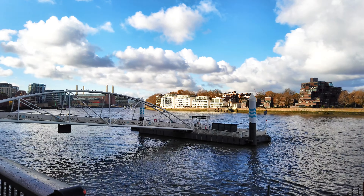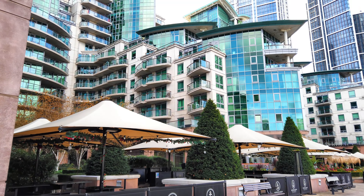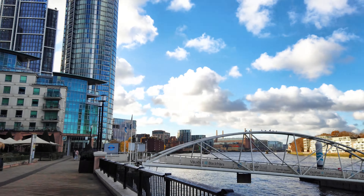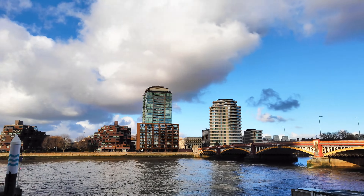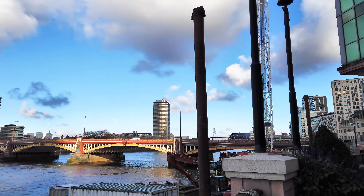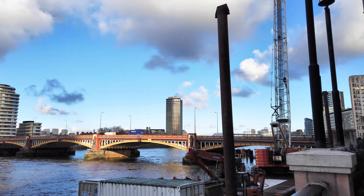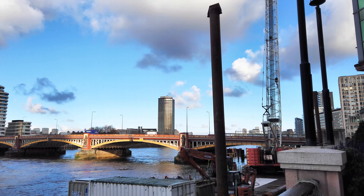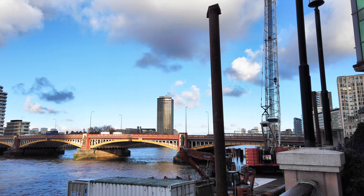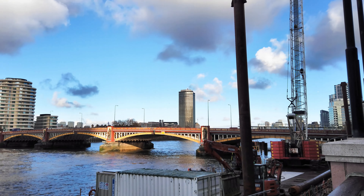There is Vauxhall St George Wharf Pier, where you can get an Uber boat — and I have still yet to get an Uber along the Thames, which is wrong of me. You can see the Post Office Tower in the distance, and the London Eye as well. Vauxhall is a great spot to start a walk — you've got Westminster in one direction to the east and Battersea Power Station and Chelsea to the west. It's only one stop out of Waterloo.